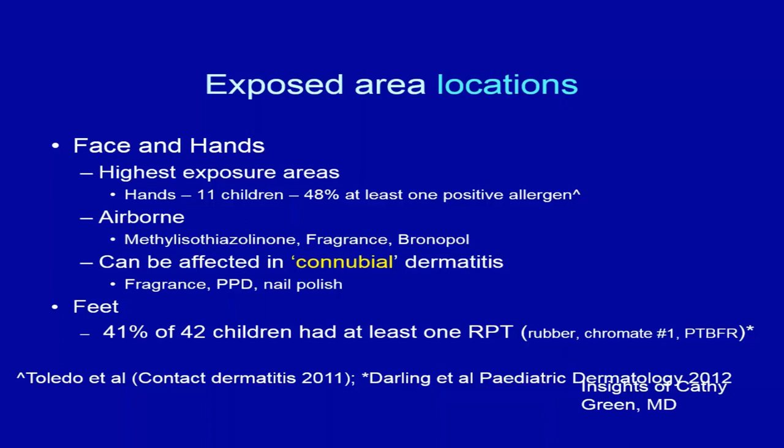The face and hands are obviously the highest exposure areas. There's also an airborne phenomenon seen with atopic children. Methyl isothiazolinone (MI) is a preservative being banned in leave-on products in Europe. Fragrance and Bronopol are also known to be volatile and airborne. Both Bronopol and MI are used as preservatives in latex household paint, and I've seen atopic patients with full-blown reactions after a home is newly painted.